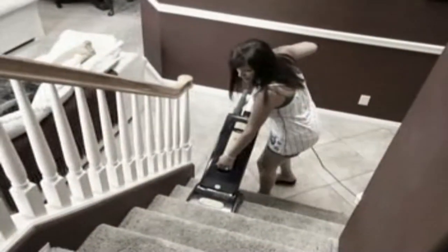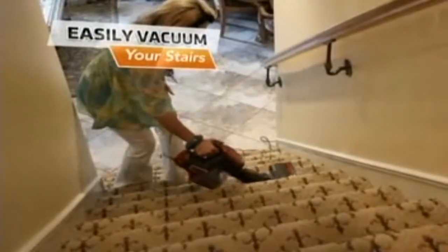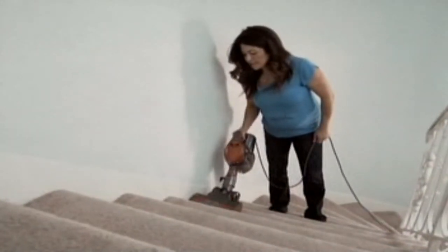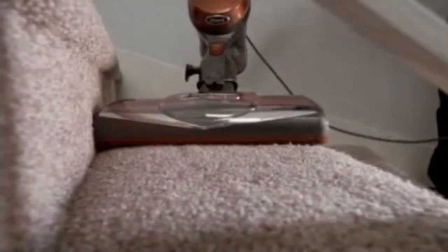We all know vacuuming your stairs has never been an easy task — that is, until now. The Shark Rocket introduces a whole new way to clean your stairs. There were times where I would vacuum the whole house and skip the stairs because the Dyson was too heavy. The moment I got the Shark Rocket, the first thing I did was vacuum my stairs. And now my stairs are pristine — I love it.